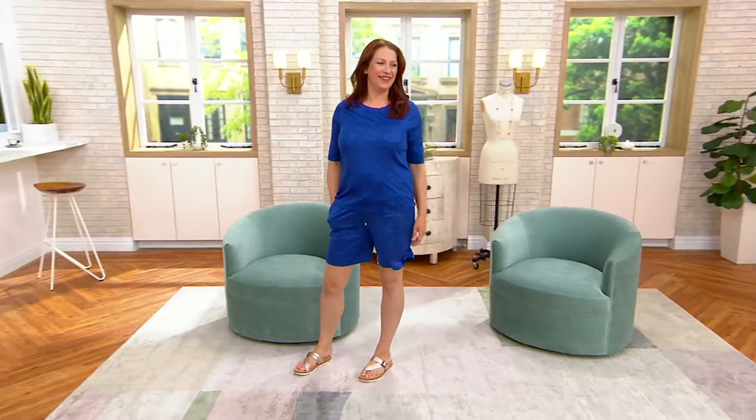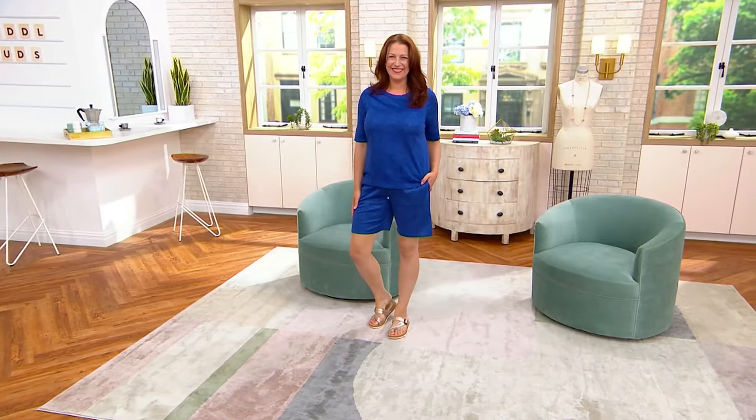So, Ellen, have the kids begged you to go to the amusement park, the zoo, the movie theater, like every day? Ellen's got four little ones at home for the summer, keeping busy.